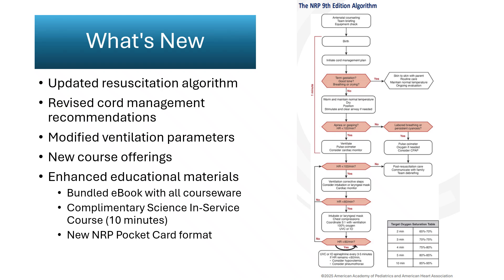Together, these adjustments modernize how NRP content is delivered and reinforce consistent evidence interpretation among educators and learners. These revisions bring teaching and clinical material into alignment, which will reduce variability in interpretation. The digital accessibility and bundled resources will make maintaining standardized instruction easier, particularly for centers with limited library support or rotating staff.